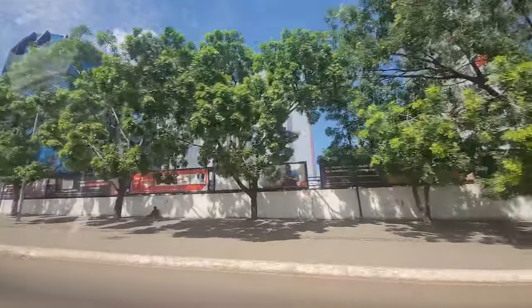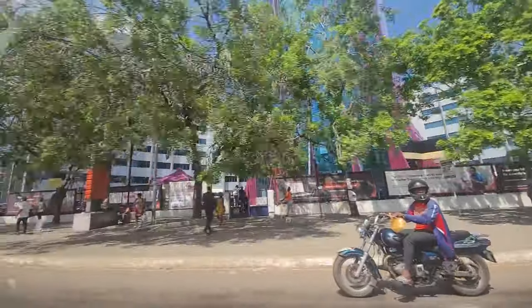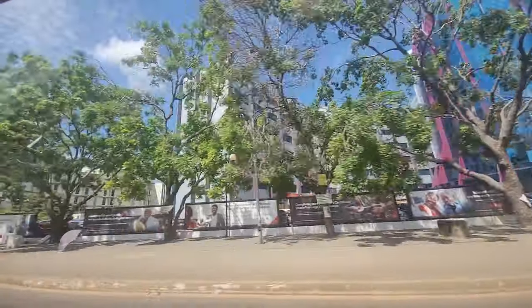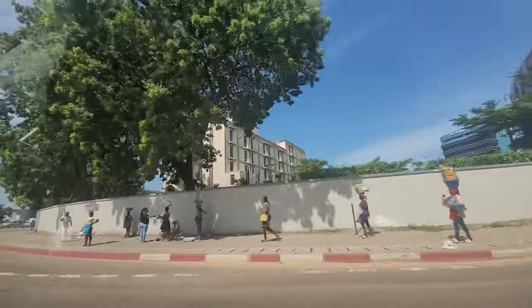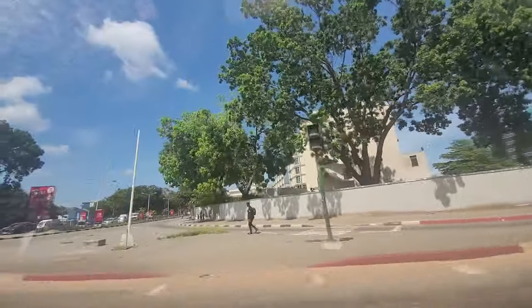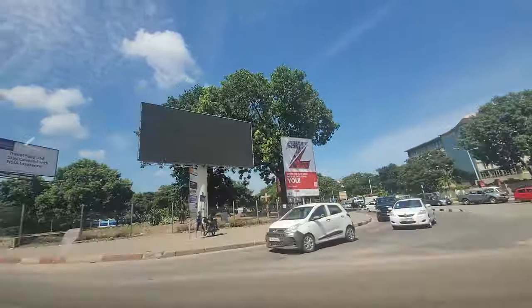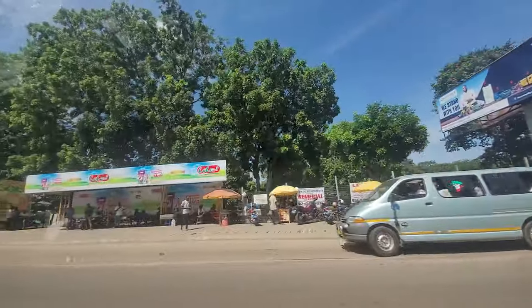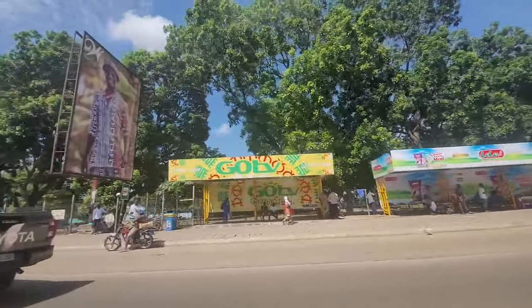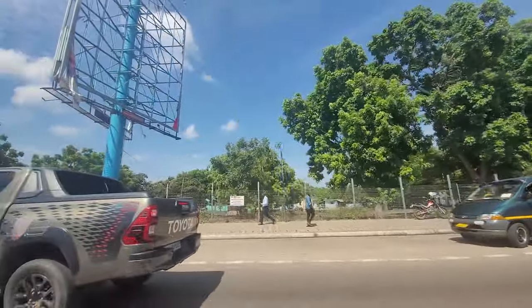Airport City, and this is from the main road heading to the east of Accra — this road right here going straight up. This whole area is Airport City. That was Airport City, but if we drove back closer to the airport you'll see the full part of it.